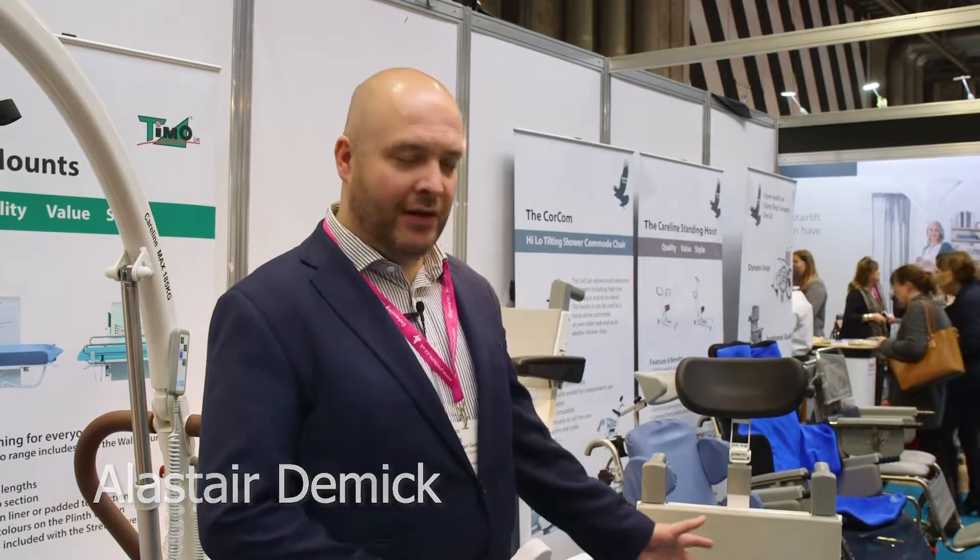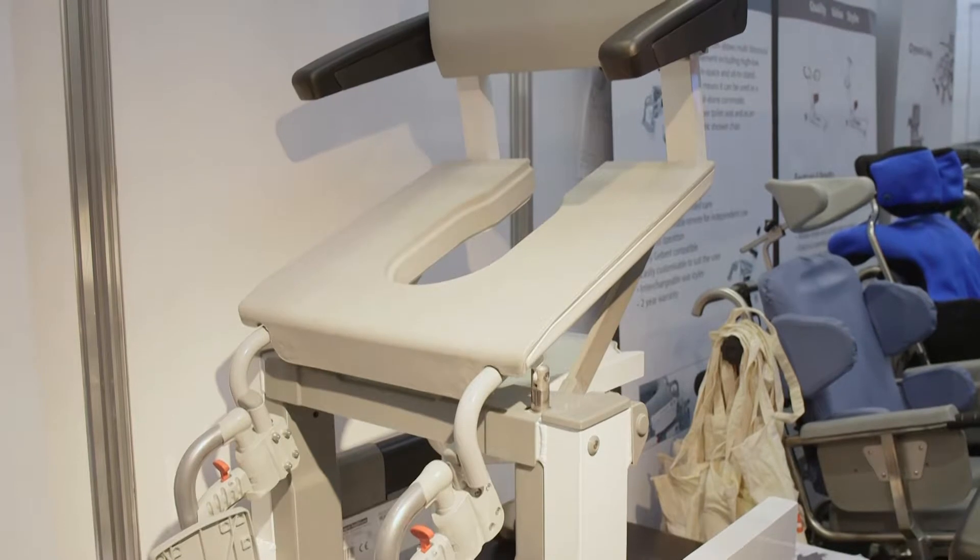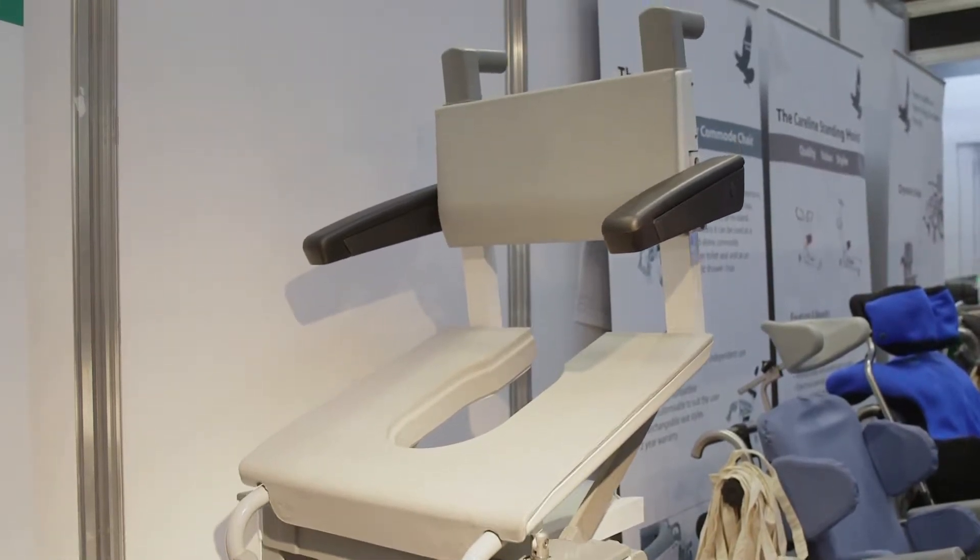I'm Alastair Demick, one of the directors of CoreTech Healthcare. We manufacture the CoreCom electronic commode and shower chair. The commode shower chair was developed to increase independence and dignity for the end user.